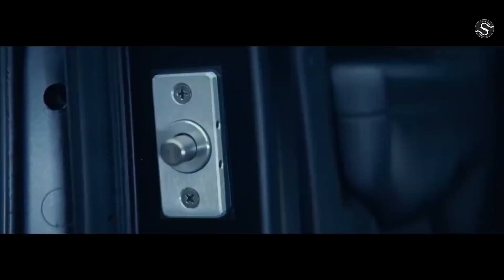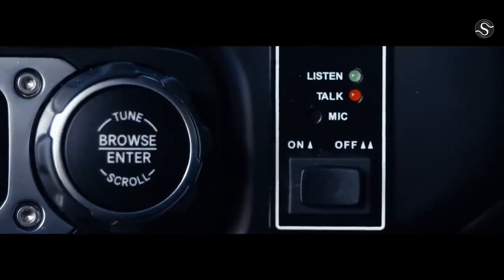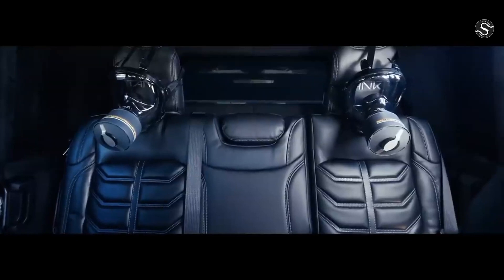It also features high-intensity LED lighting, an on-demand four-wheel drive system, and a thermal night vision system. The Resvani Tank is a unique vehicle that combines luxury, ruggedness, and performance.